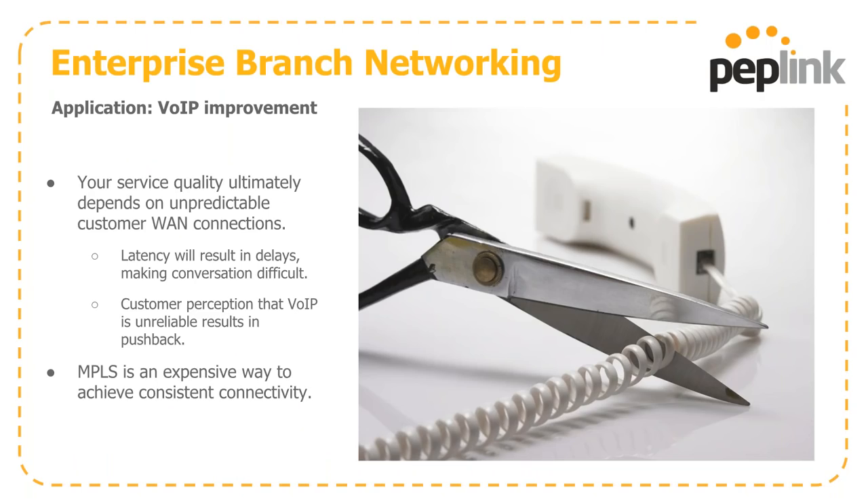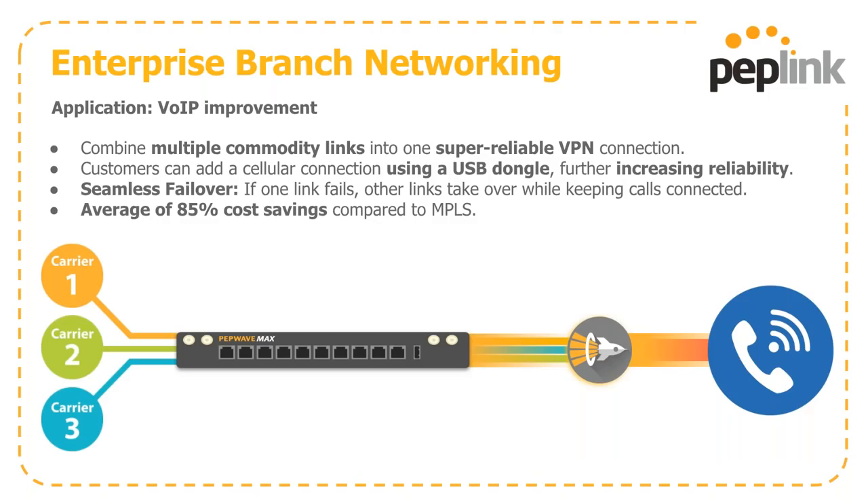Let's talk about VoIP solutions. With VoIP calls, service quality ultimately depends on the end user's connection. Latency causes delays making VoIP calls sometimes difficult, and the end user perception is that VoIP itself is unreliable — giving you pushback and potentially equipment being pulled. To mitigate those issues, MPLS is an expensive way to get consistent connectivity, or you can use SpeedFusion to improve your bottom line by combining commodity links into a super-reliable connection. Most of our devices also have a USB port for a dongle to increase failover reliability, keeping calls up and running for a seamless end user experience.